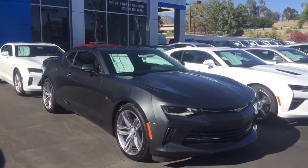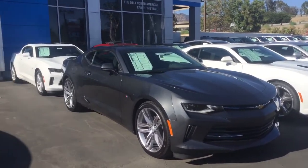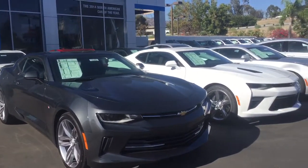Hi, this video is for Rezan. This is my Landmark Linder at Chevrolet. I wanted to send you a quick video of the 2016 Camaros we have here on our lot.